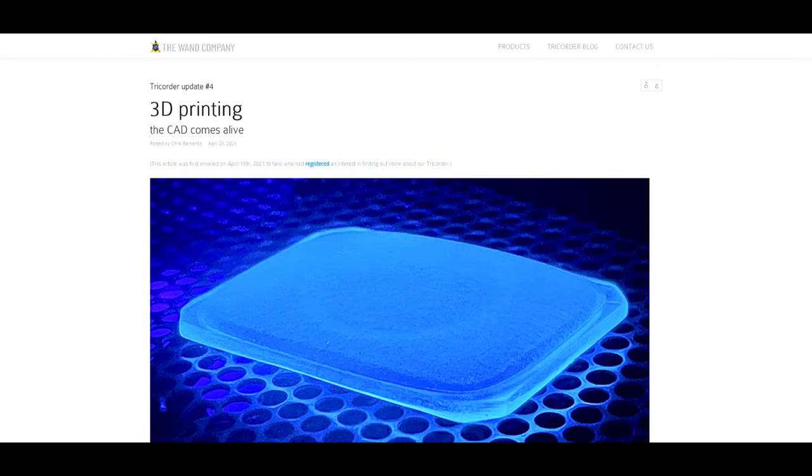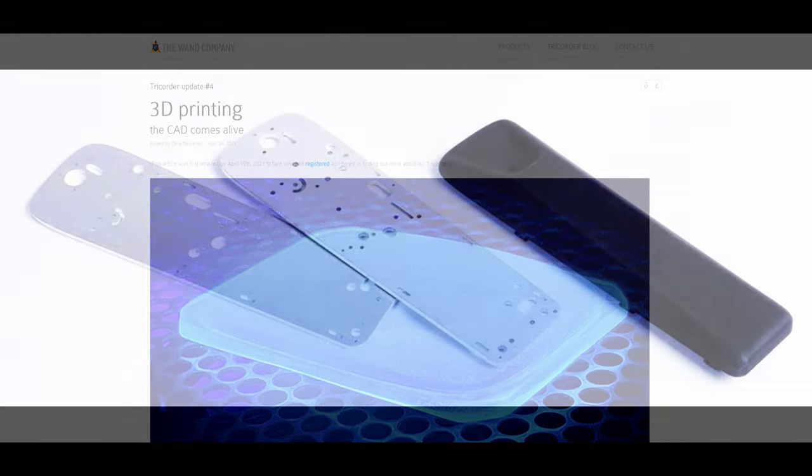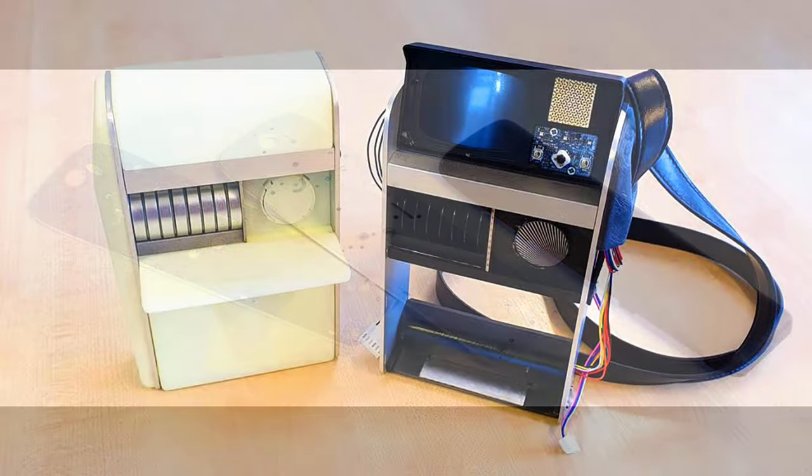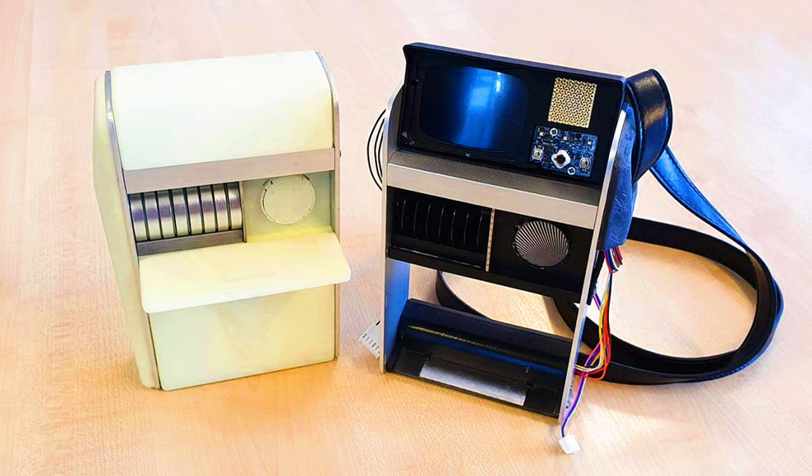Update number four was released on April 26th, 2021. This update shows us the 3D printing, bringing the project to life. 3D printing allows a quick way to produce solid parts in any shape needed and was a much better option than injection molding at this stage. Once these parts are fitted and proven to work, the injection molds can be produced later before production. These parts are 3D printed multiple times to modify how they will fit together, and it brings the CAD design to life where the work starts to pay off.